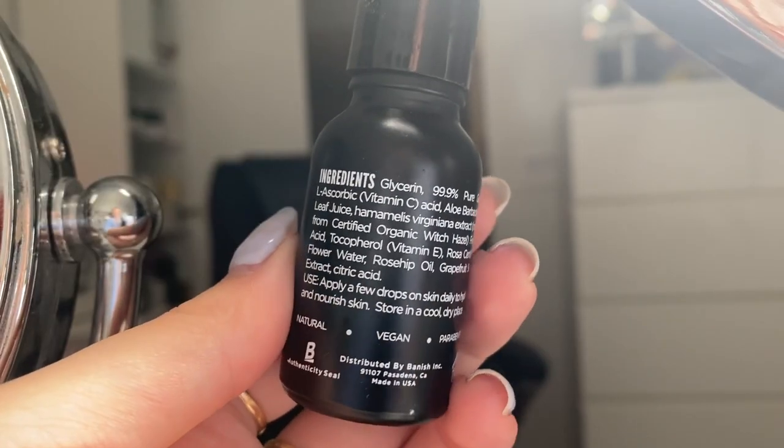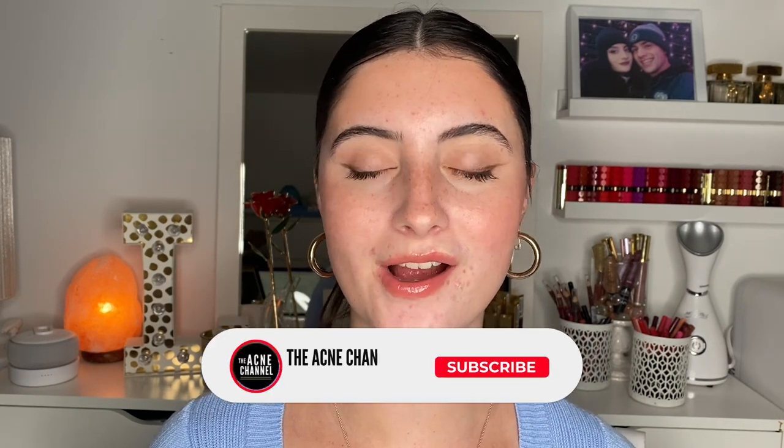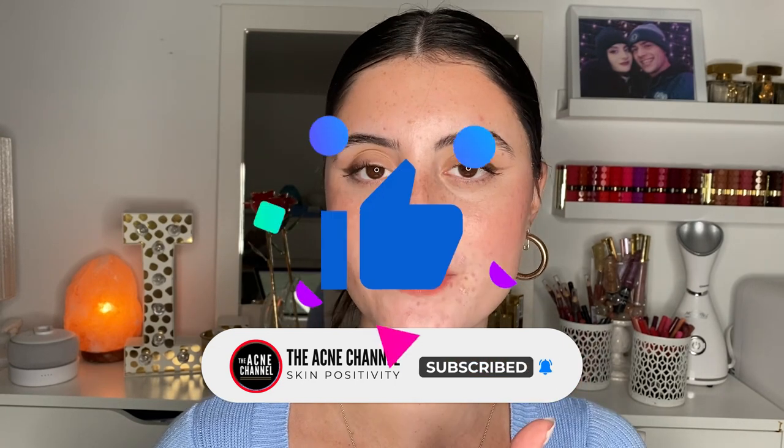I hope you guys enjoyed this video and found it helpful. If you're looking into glycerin, definitely turn around your skincare products and check the ingredients list — I bet you'll be surprised by how many products have it, and it makes sense because it's so good. If you want to see more videos related to skincare and acne, make sure to subscribe to the Acne Channel, give this video a thumbs up, and we'll see you in the next video. Bye guys!